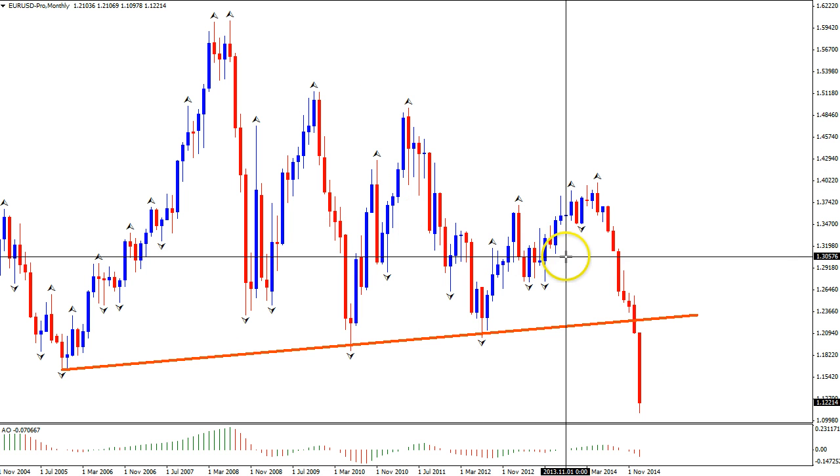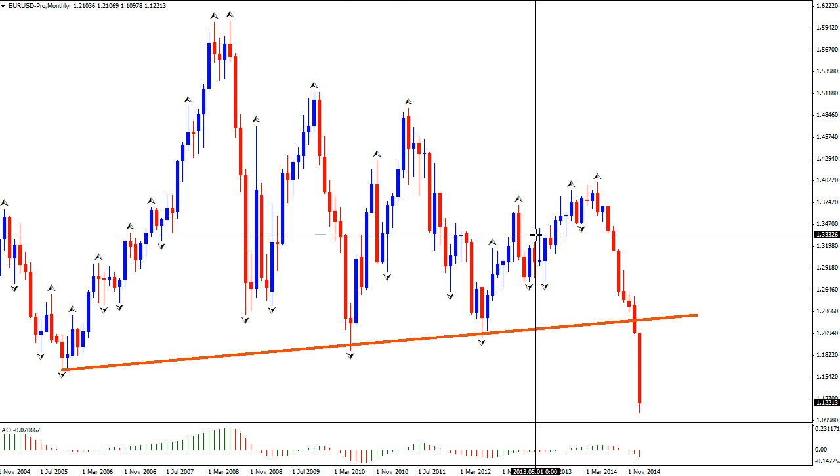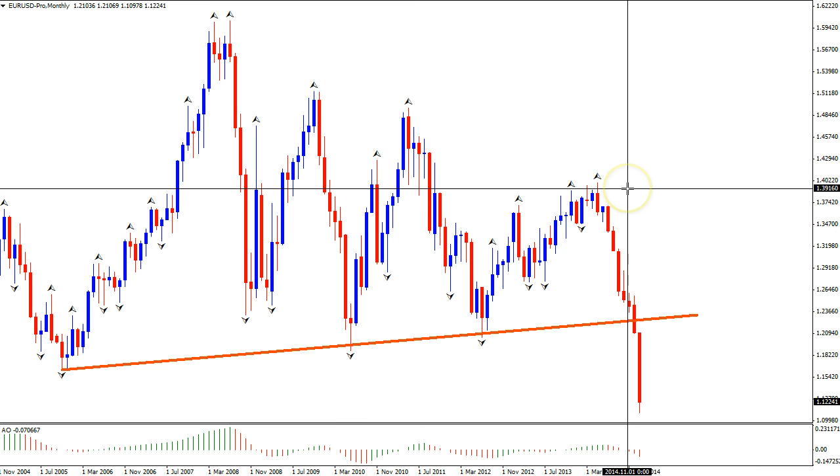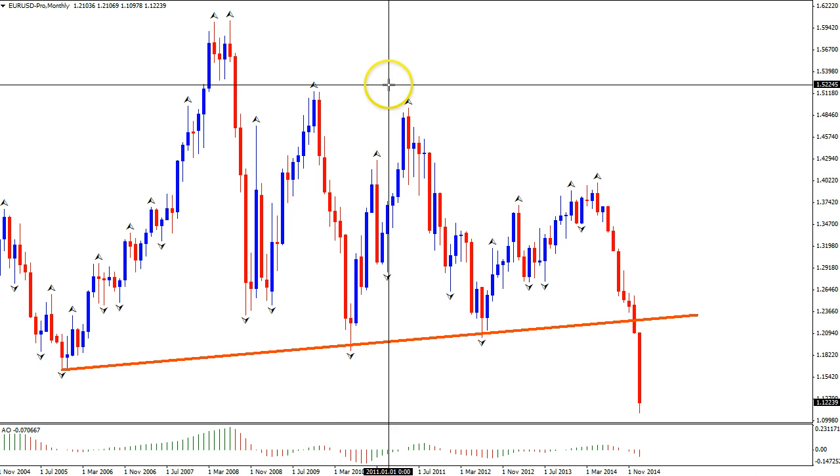In that case, I think this is actually more of a continuation signal than a reversal signal. The context is certainly different. From a fundamental point of view, we have the ECB continuing with increased quantitative easing, and the Fed stopping with quantitative easing program number three. These fundamentals support the technicals, or the other way around — whatever it is, they support each other. Basically, I would expect more downside looking for the long-term euro/dollar.